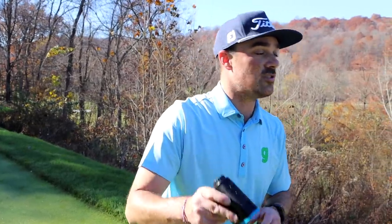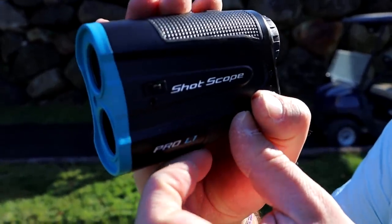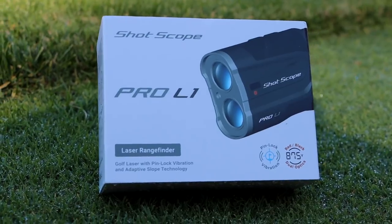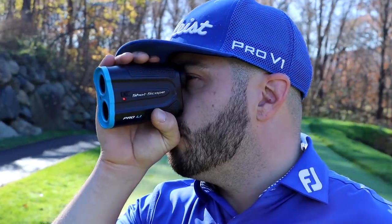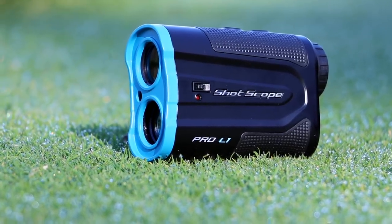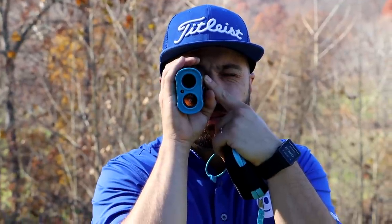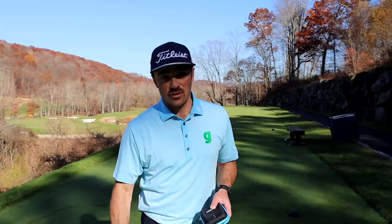This rangefinder is water resistant, it's got slope technology that you can turn on or off, it features pinlock vibration, adaptive slope technology, black and red dual optics, and it gives you your distances in both yards and meters. It's also accurate to 0.1 yards, has a range of 875 yards, and six times magnification.